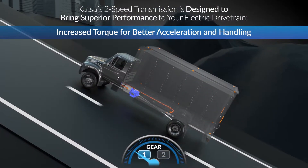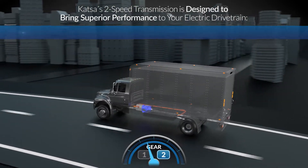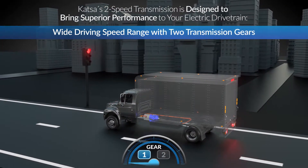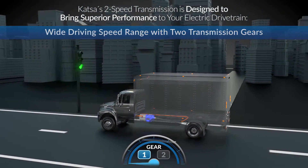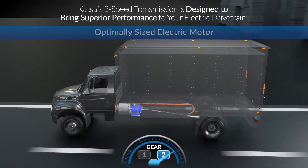Two-speed transmission technology provides superior performance in all driving conditions and allows you to select an affordable, optimally sized electric motor to bring the highest efficiency for your electric vehicle.